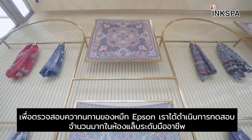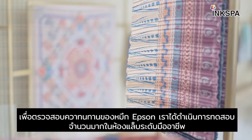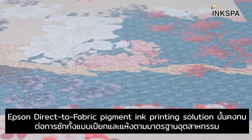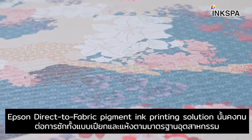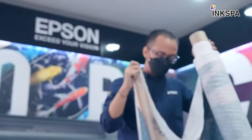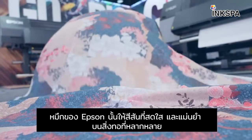To validate the durability of Epson pigment ink, numerous empirical fastness tests have been conducted at professional labs. Epson's direct-to-fabric pigment ink printing solution provides industry-standard wet and dry rubbing fastness, and produces bright and accurate color on a wide variety of textiles.